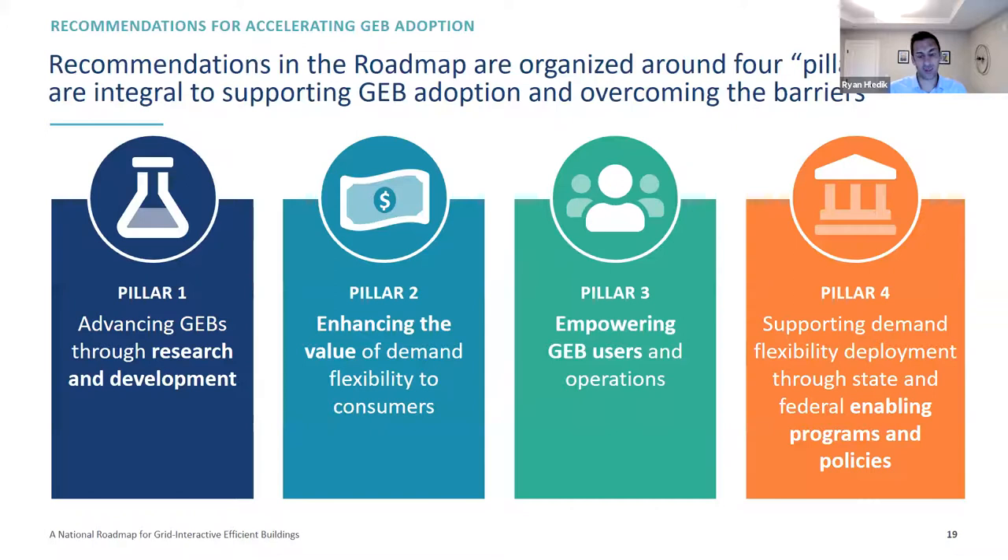The recommendations for overcoming those barriers are organized around four pillars: first, advancing GEBs through research and development; second, enhancing the value of demand flexibility specifically to consumers; third, empowering GEB users and operations; and fourth, supporting demand flexibility deployment through state, federal, and local enabling programs and policies. Andy and I are going to take a slightly deeper dive into each of those on the following slides.